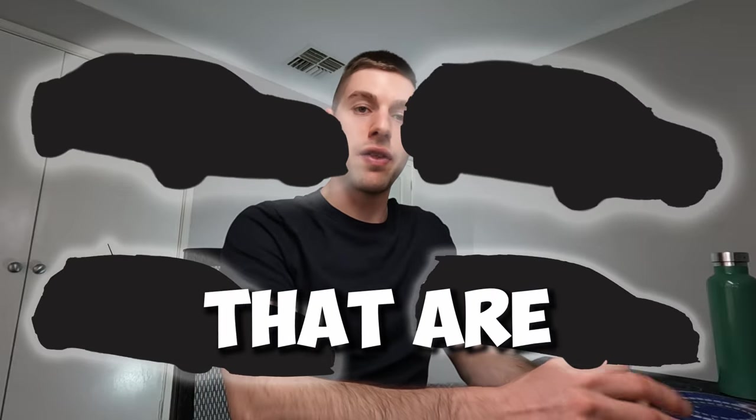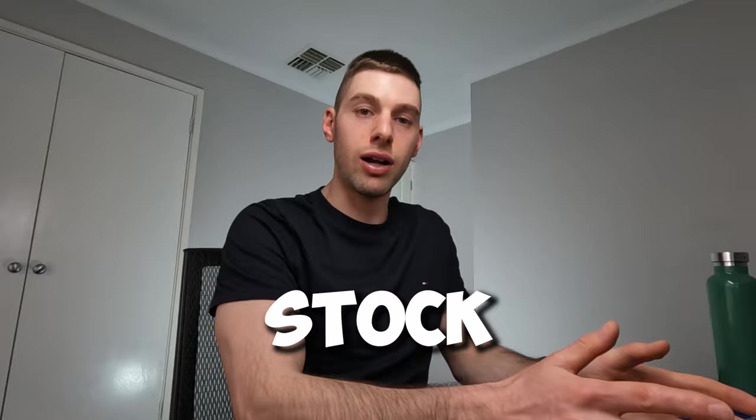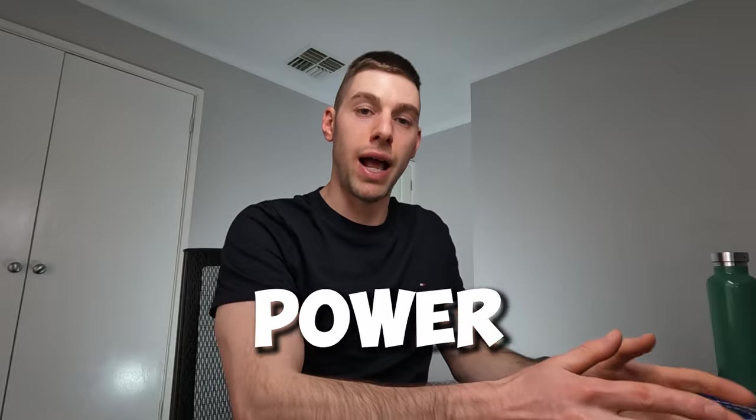In this video, I've put together a list of budget-friendly vehicles that are already very good stock, but have the potential for cheap power upgrades. Let's get into it.